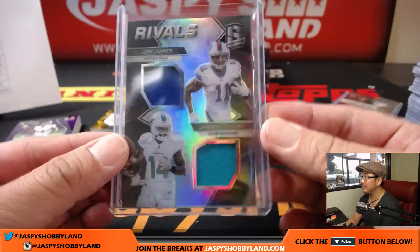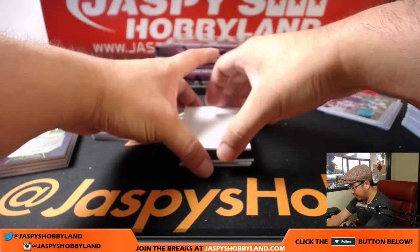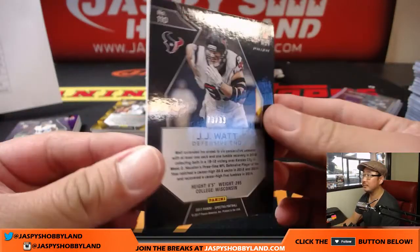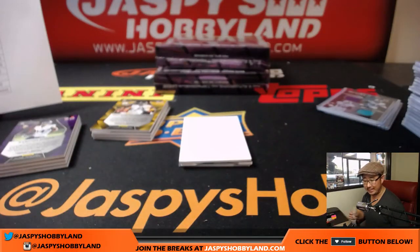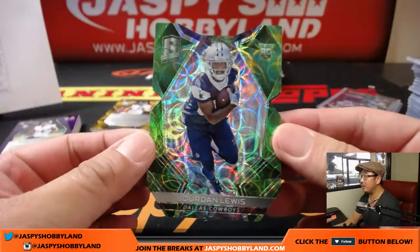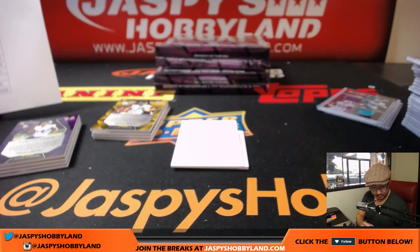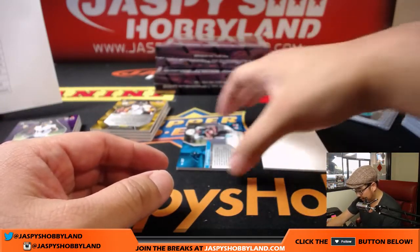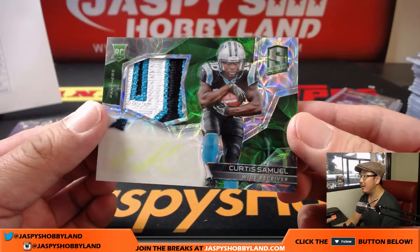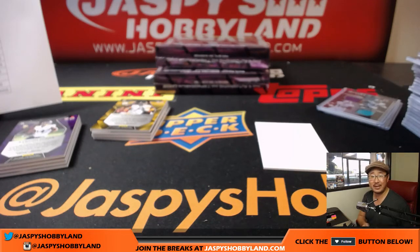166 out of 199. Next one is J.J. Watt, 73 out of 99 — that goes to the Texans, Bruce. Next one is Neon Green Die Cut — Jordan Lewis, 12 out of 20 for the Cowboys — Arthur with the Cowboys. And we've got Curtis Samuel, Neon Green with matching Neon Green autograph, 7 out of 50 for the Panthers — Frank Sills on the board.